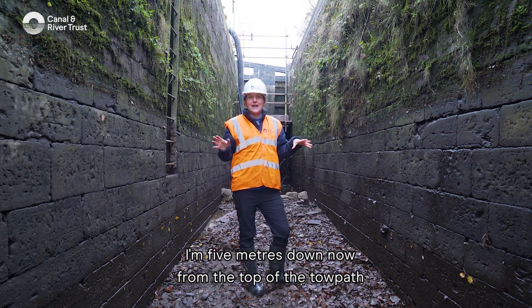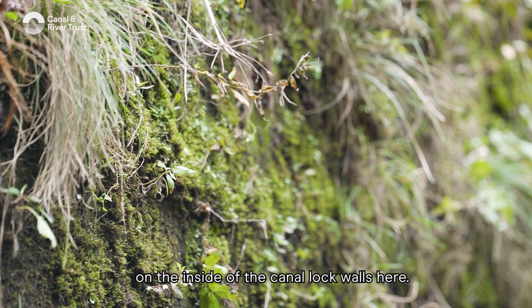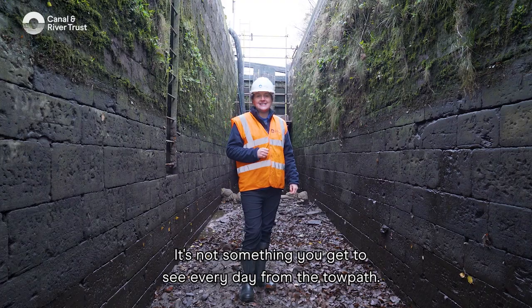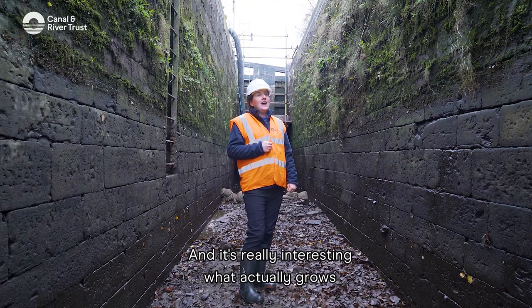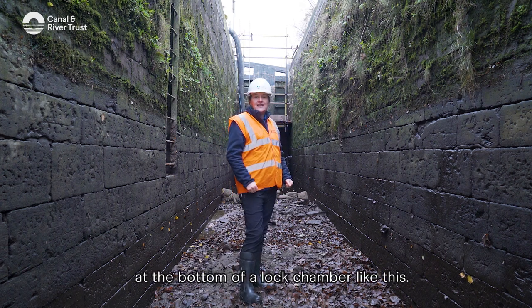I'm five metres down from the top of the towpath and I wanted to show you some of the different plants that are growing on the inside of the canal lock walls here. It's not something you get to see every day from the towpath, and it's really interesting what actually grows at the bottom of a lock chamber like this.